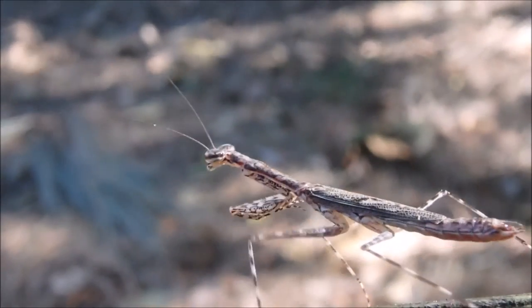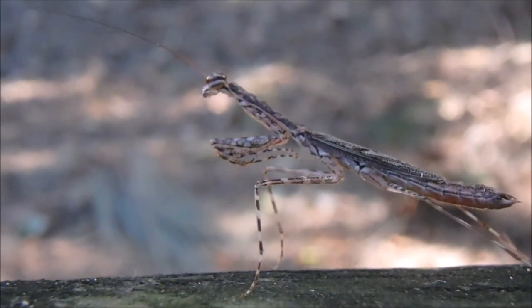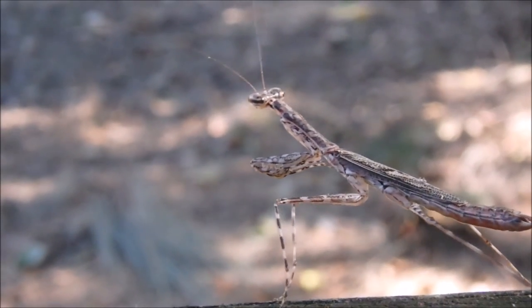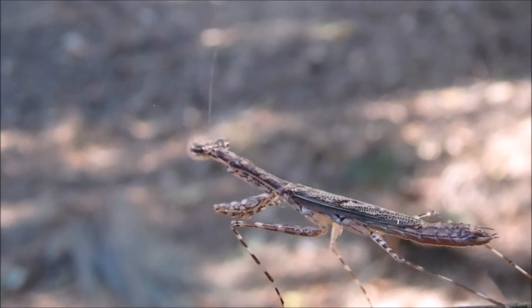Tree-running mantises are also cannibalistic. The way they grab their prey is they fling out their large raptorial arms at such a speed it can move as fast as you can blink to grab anything, like a fly.